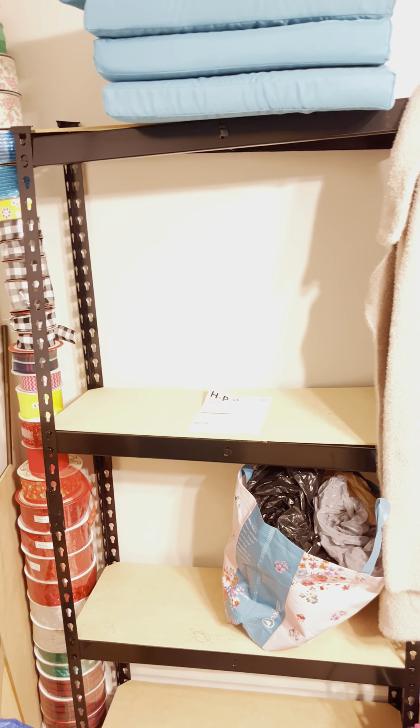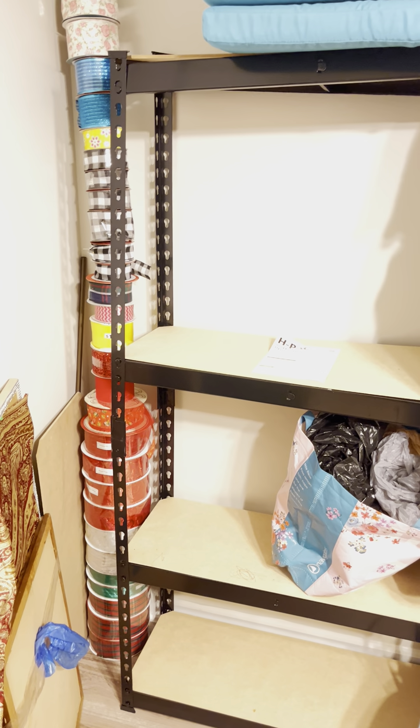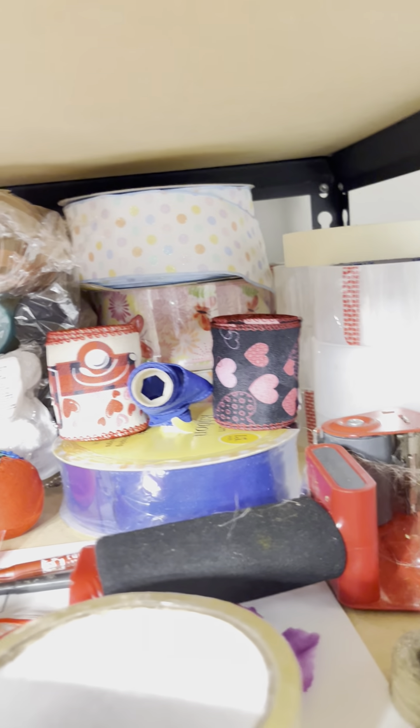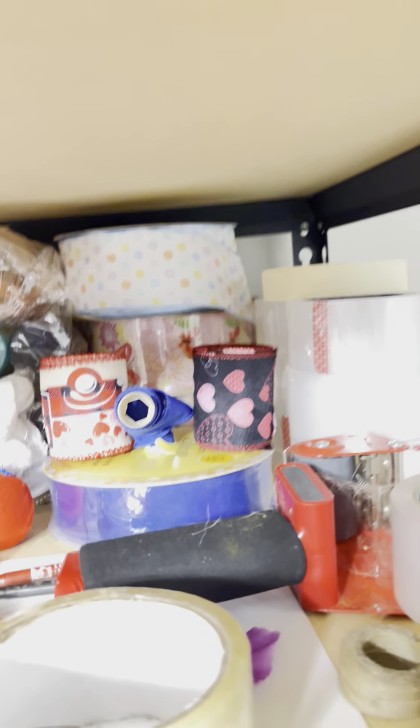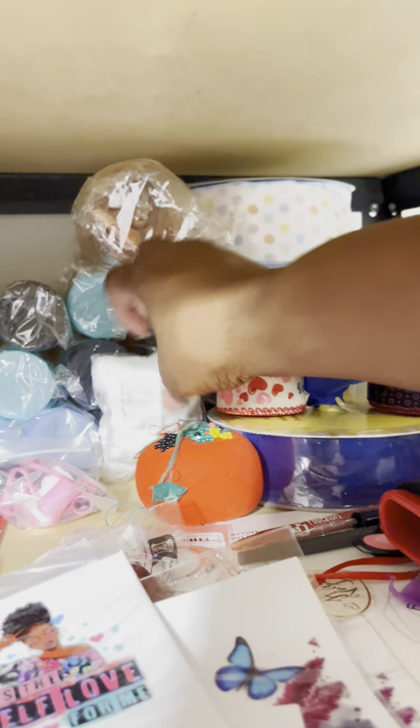Originally I had some stuff on this little shelf — all that ribbon was on here. I was watching a girl last week who had hers on something similar. I had an old curtain rod that I'm not going to use here, so I put it on there and that's going to work out fine. Most of that ribbon came from Hobby Lobby. I have a few from Sam's Club — those won't fit on there. Some came from Temu.